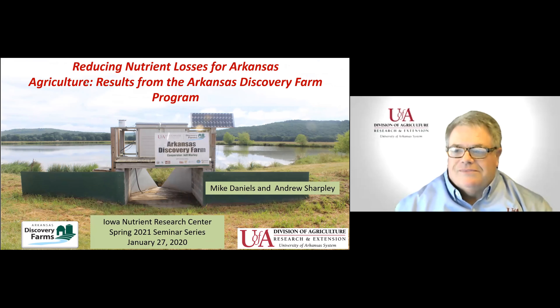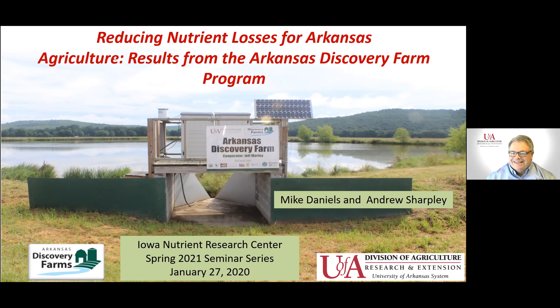Welcome virtually to Iowa, Mike. In a normal year you could have come up and had to worry about driving in some snow, but we can do this virtually. If folks have questions, feel free to type them in the chat box, or at the end there should be time for you to unmute and ask Mike questions as well.